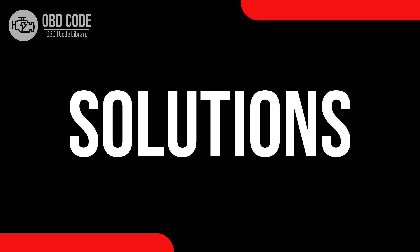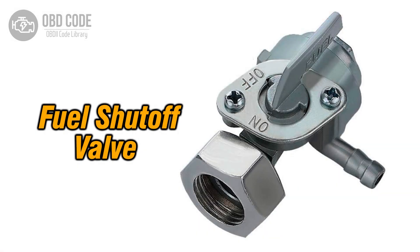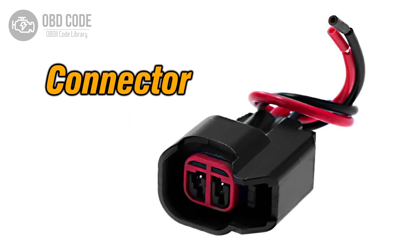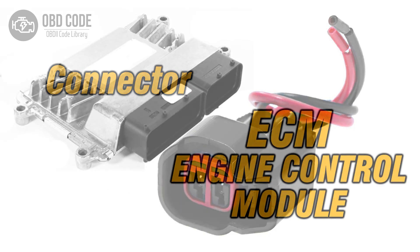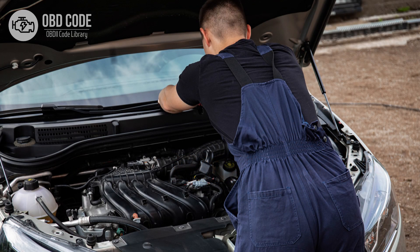Code solutions P0007: 1. Inspect and replace the fuel shutoff valve if it is faulty. 2. Check and repair any damaged wiring or connectors in the control circuit. 3. If ECM issues are suspected, consult a qualified technician for diagnosis and potential reprogramming or replacement.